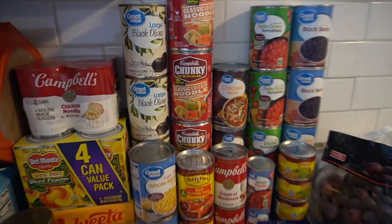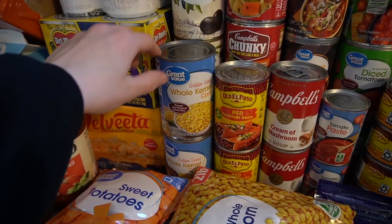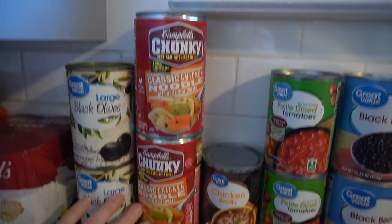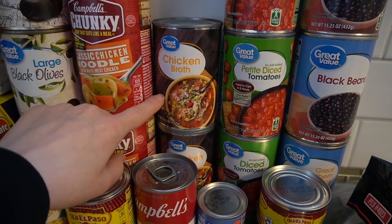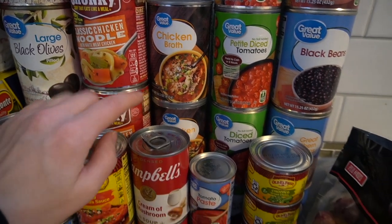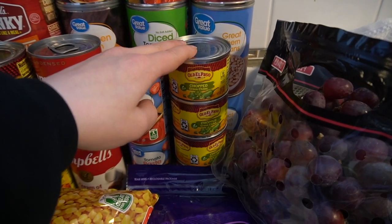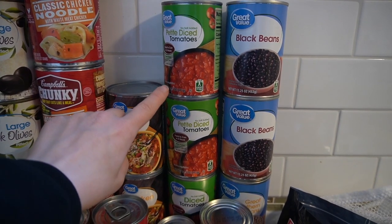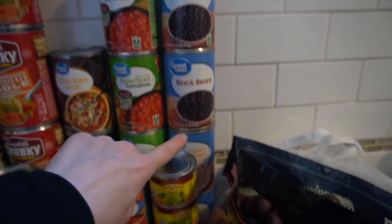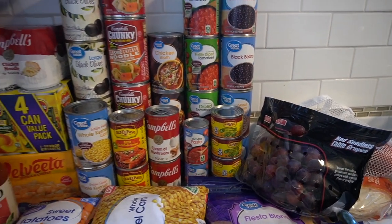Over here: applesauce, a big pack of ham, soup, peaches, mac and cheese — just a load of canned stuff. We were out of everything: olives, corn, enchilada sauce, more soup. Some chicken broth, cream of mushroom, tomato paste, green chilies, diced tomatoes — both petite dice and regular dice, two of each — and black beans and great northern beans.